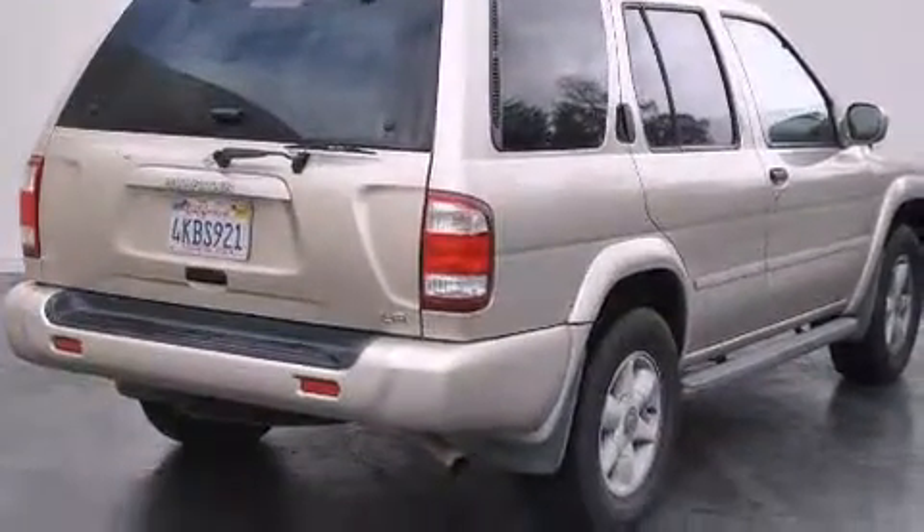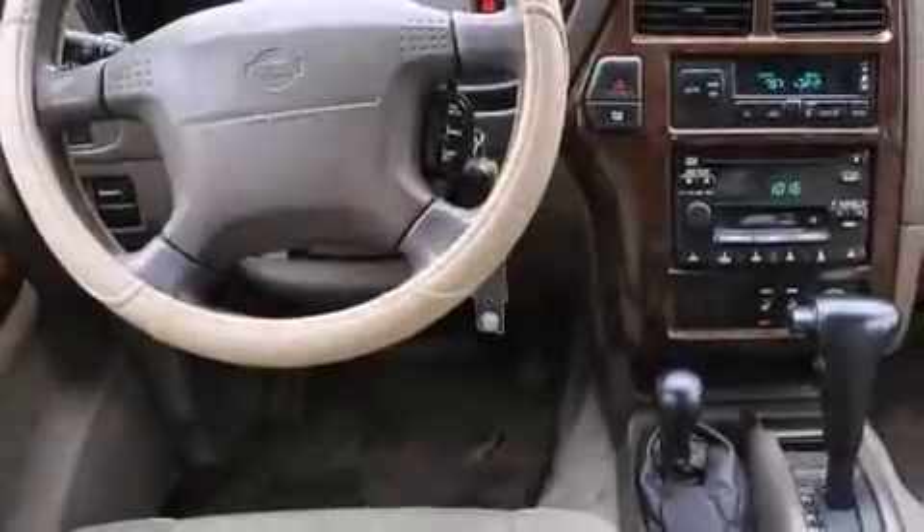Features include a premium audio system, air conditioning with automatic climate control, cruise control, a CD player, and a leather-wrapped steering wheel.